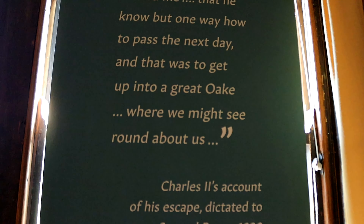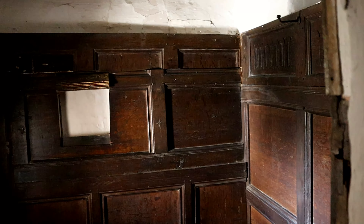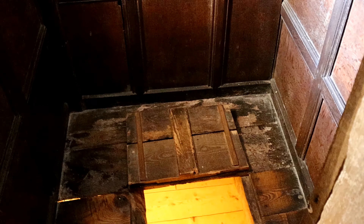A door beside the fireplace leads into a small chamber, one of Boscobel's secret places. In the 17th century, this little room may have served as a closet for a close stool. In the floor was a trap door, from which stairs are recorded as leading down into a small door at the bottom of the chimney stack — perhaps to allow fugitives to escape directly into the garden.